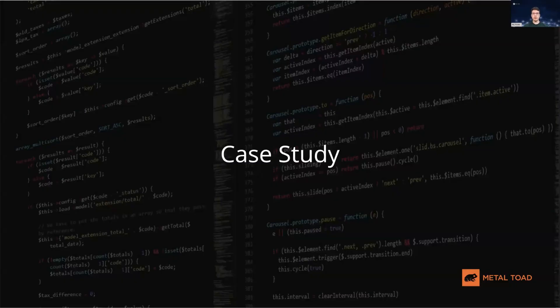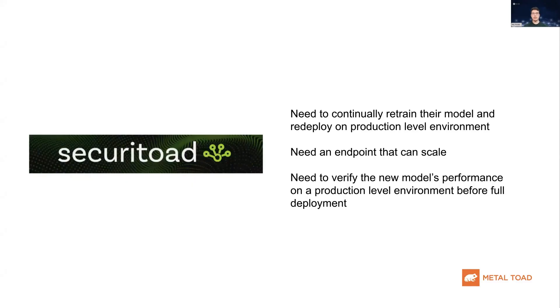I'll now go over one of our client case studies. We, as MetalToad, helped guide one of our clients, SecureToad, to achieving their model deployment needs. SecureToad came to us with a custom machine learning model which needed to be continually trained and redeployed. They also had a model that needed to scale to large levels of user activity, and they needed their data analysts to verify that the new models perform well against production data before a full production deploy.